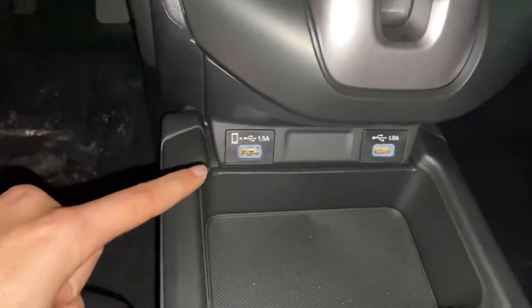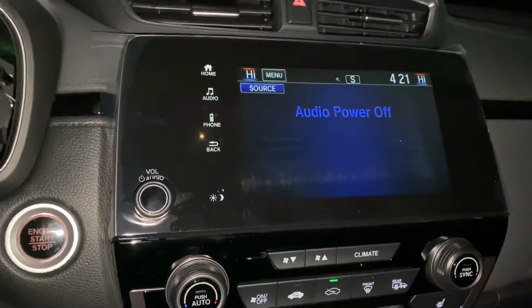Apple CarPlay, Android Auto — so when you plug your phone into that port there, your phone screen will be mirrored right here on the radio screen.